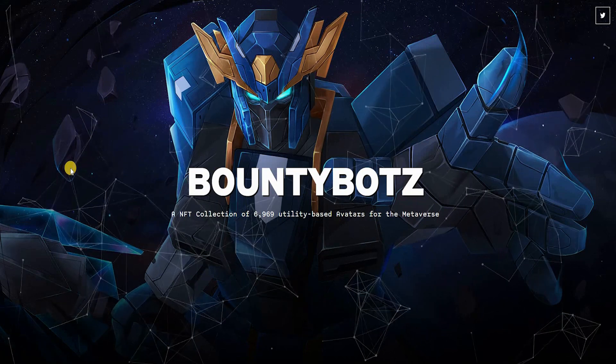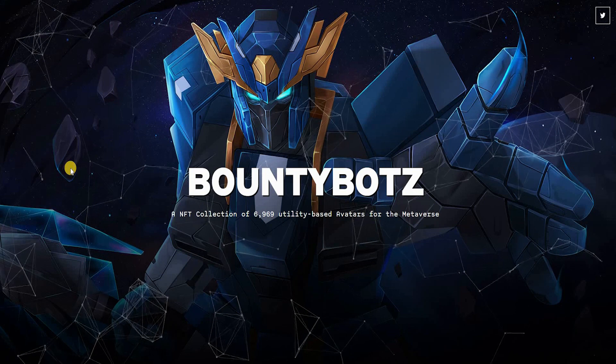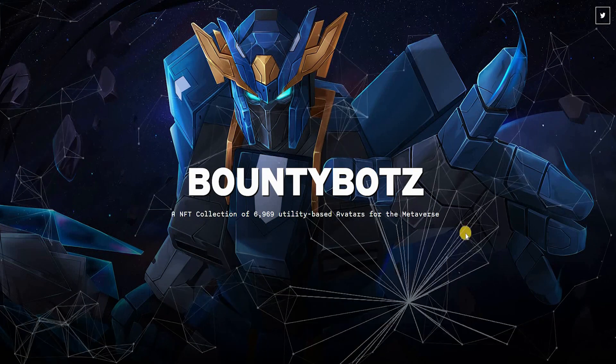The project is called Bounty Bots. The website is bountybots.com — I'm going to put the link in the description below so you can head over there and check it out. It is an NFT collection of 6,969 utility-based avatars for the metaverse.